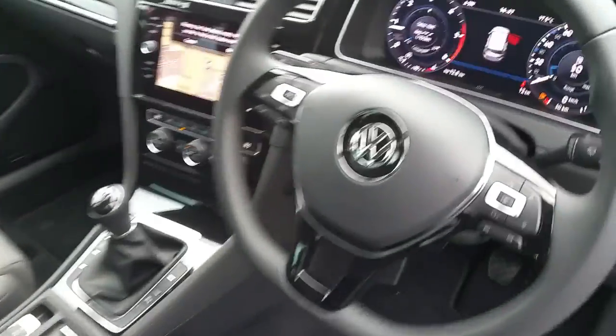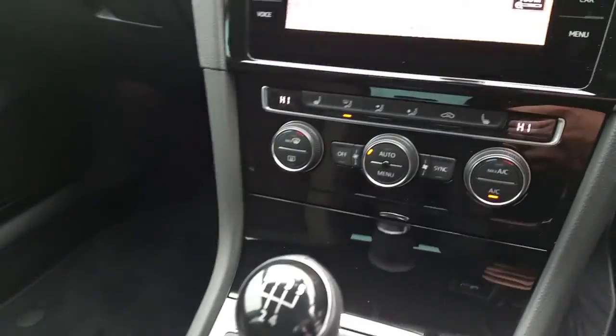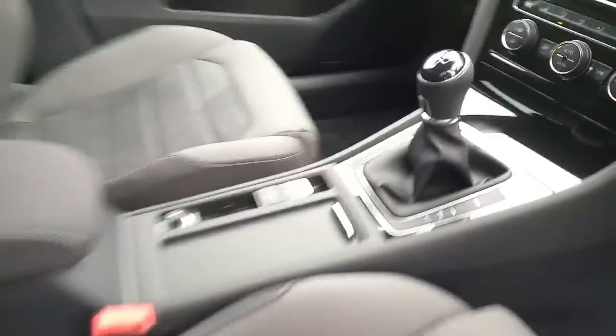It has heated seats, adaptive cruise control, Bluetooth, satellite navigation system, dual zone climate control, and much much more.